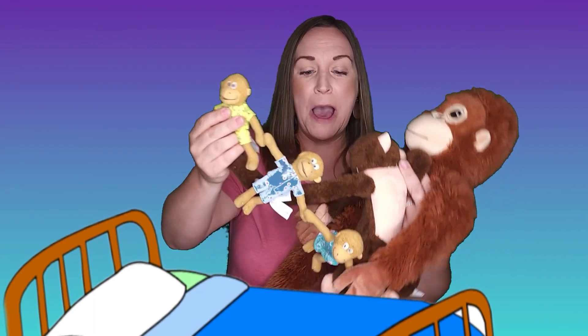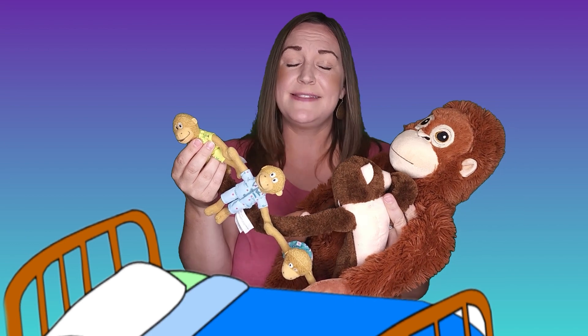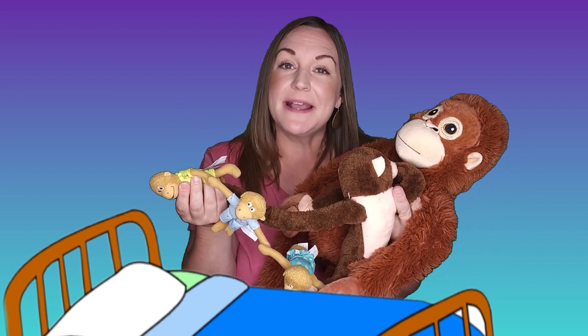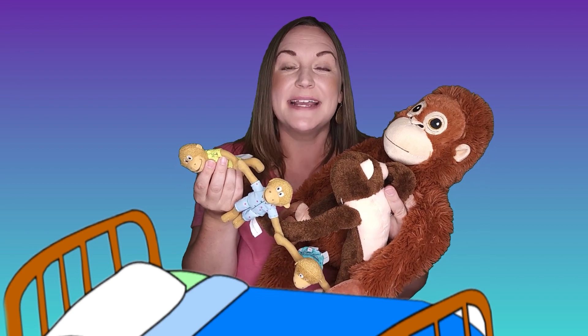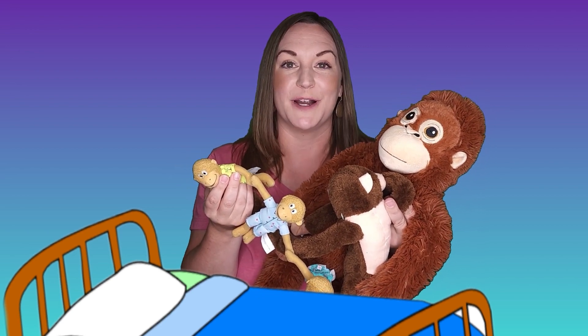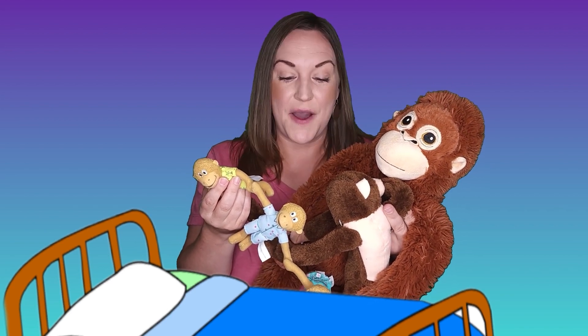Whoa — look at all these monkeys! These monkeys have been really naughty. They've been jumping on the bed! Friends, that reminds me of a nursery rhyme — Five Little Monkeys Jumping on the Bed. Do you think you can help me fill in the words? Yes? Okay, let's go!